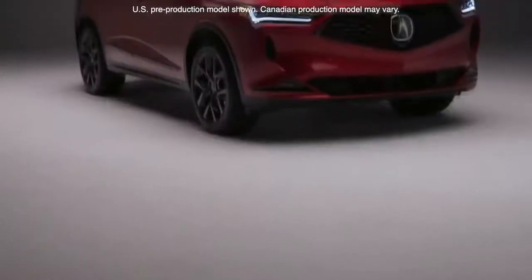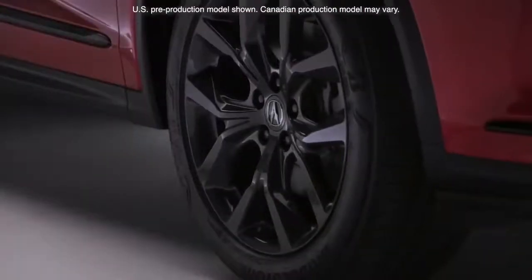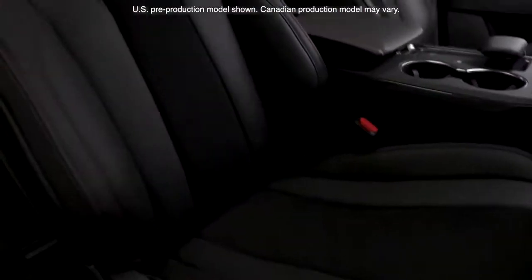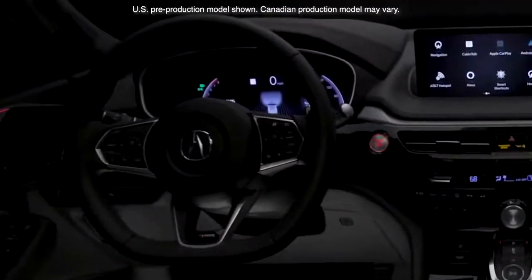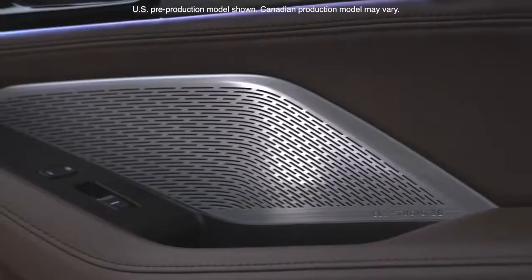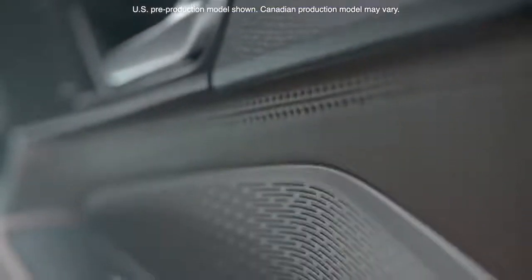From there we go to the A-SPEC trim, which represents the apex of performance-focused design, with gloss black accents, 20-inch shark grey wheels, premium leather with ultra suede trim, a flat bottom steering wheel with paddle shifters, LED fog lights and the ELS Studio 3D Premium Audio system with 16 speakers including subwoofer.